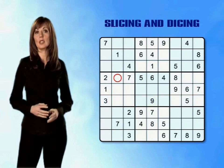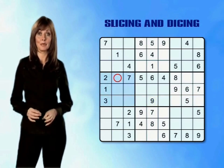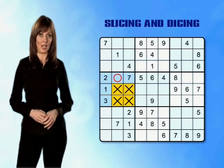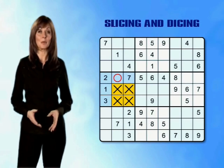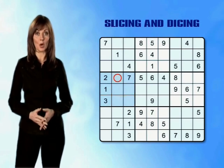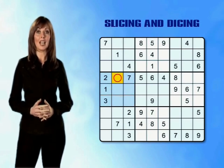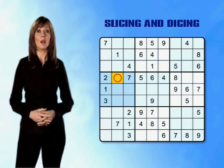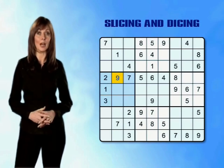We know that the middle left mini-grid must contain a 9 and we've eliminated 4 out of the 5 empty squares in the mini-grid. So this leaves the empty box in the centre of row 4 as the only possibility, and we can go ahead and place number 9 in that box.